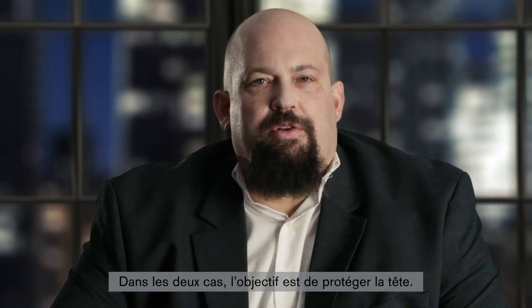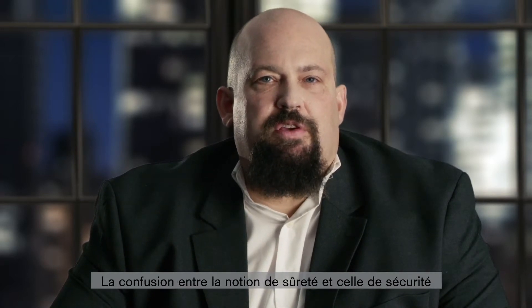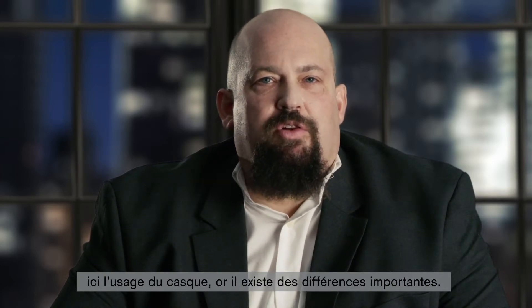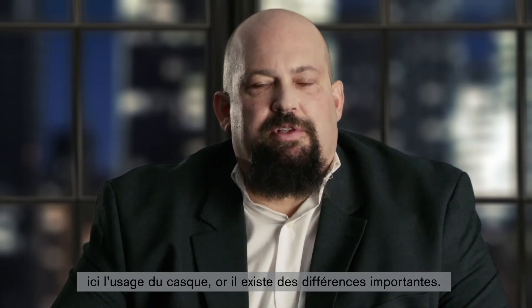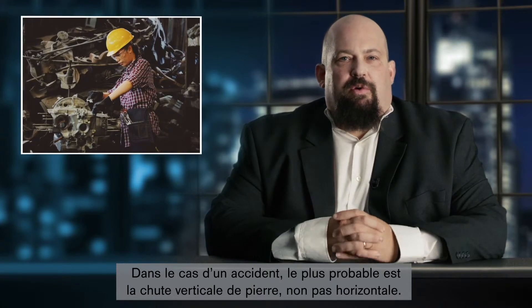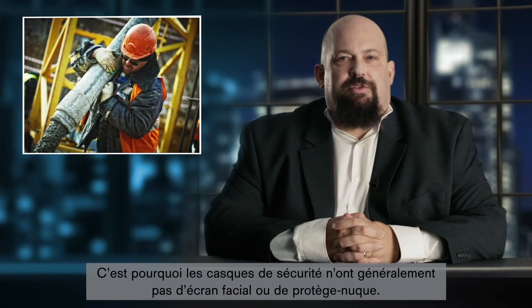In both scenarios, the goal is to protect the head. The terms security and safety get confused because the protection mechanisms appear similar — a helmet. Taking a closer look, there are some important differences. The safety helmet protects from accidents quite well. In an accident, we would likely see a stone falling downwards and not horizontally. Because of this, safety helmets are rarely seen with visors or neck guards.